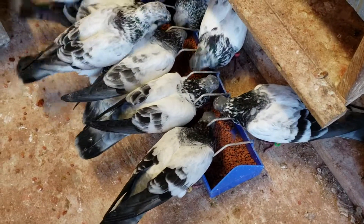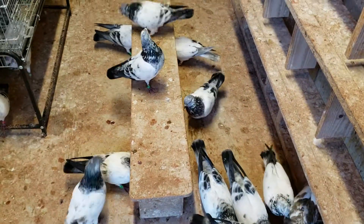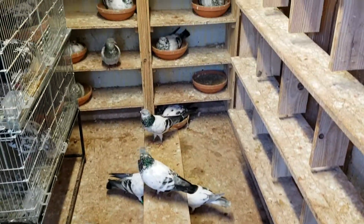The droppings come out looking like red clay. As you can see, try to keep the loft tidy and clean. Nest boxes are clean.